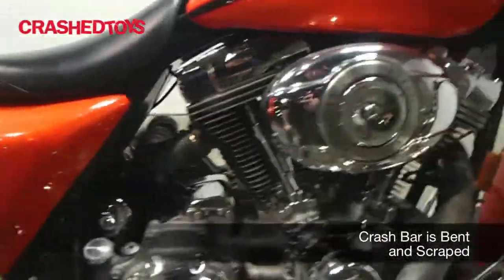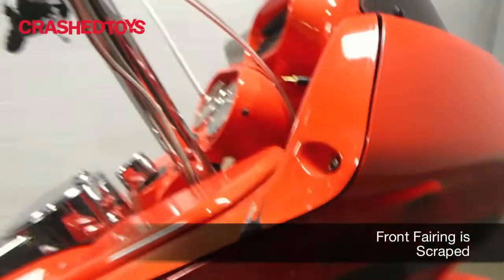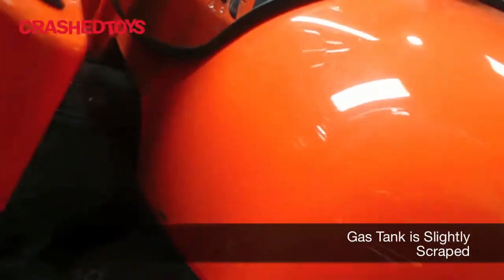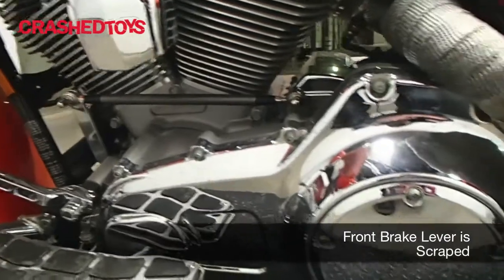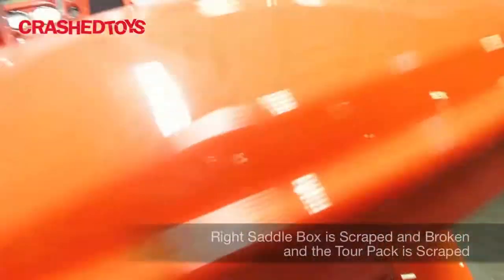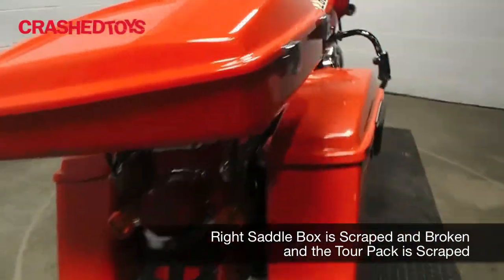There is a scrape on the right side exhaust. The crash bar is bent. The front bearing is scraped. The gas tank is slightly scraped. The right saddle box is slightly scraped and also broken.